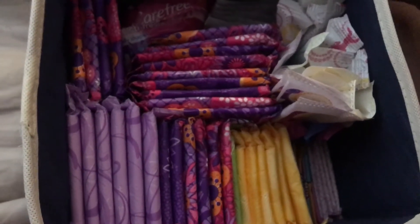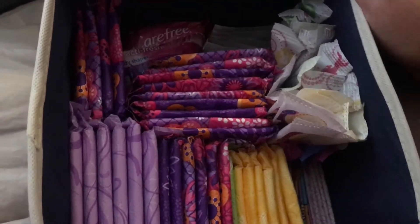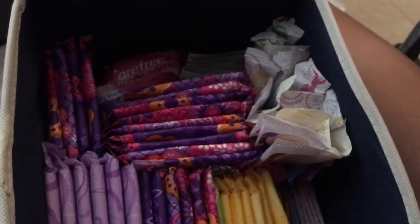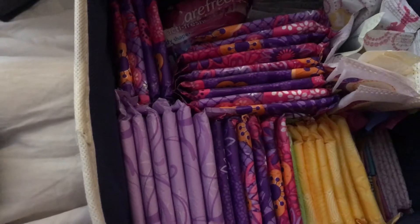Hi guys, so if you saw my last video you know that I was organizing for this video, and this is going to be my bathroom storage video, so let's get started.